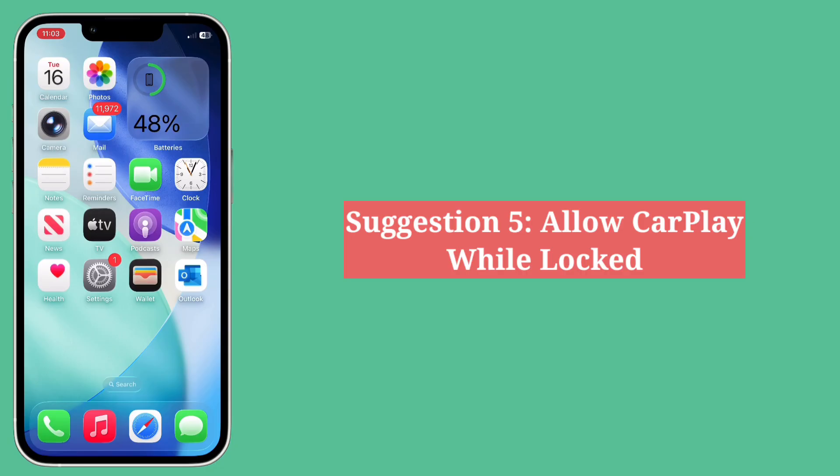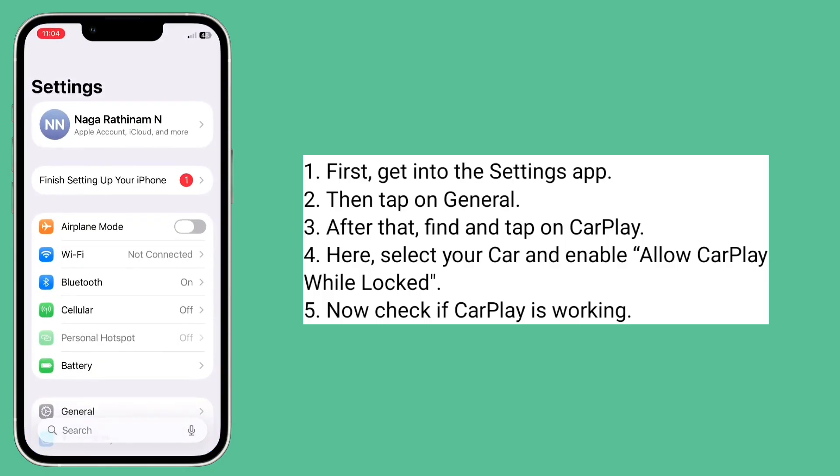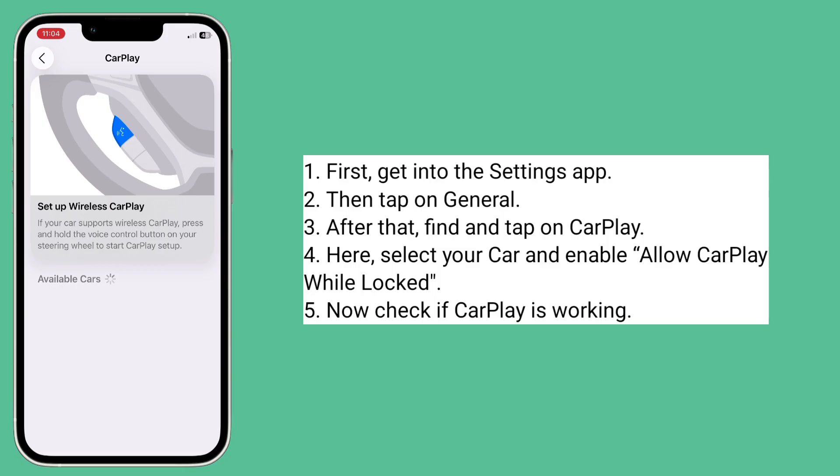Fifth suggestion is allow CarPlay while locked. First get into the Settings app, then tap on General. After that, find and tap on CarPlay. Here, select your car and enable Allow CarPlay While Locked. Now check if CarPlay is working.